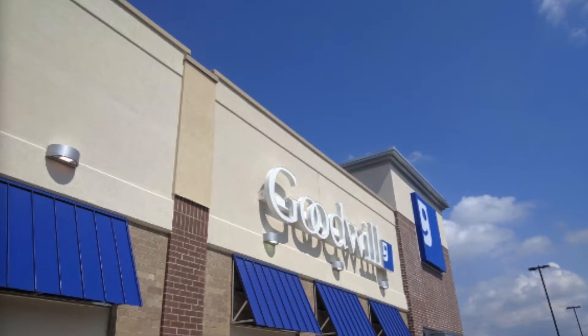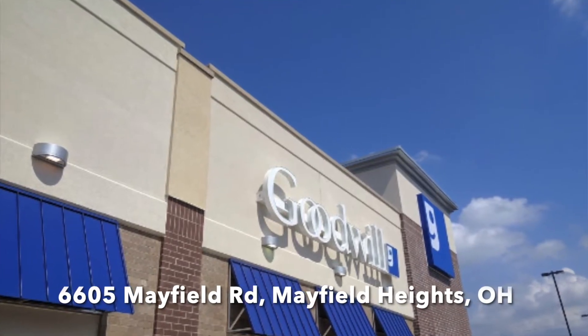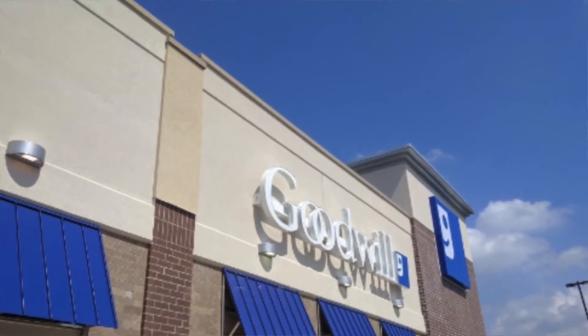Hey everyone, it's Amy from Yo So Boho. Welcome back to my channel and another Thursday night thrifting adventure. Tonight we are thrifting at what is quickly becoming my favorite Goodwill, the Goodwill in Mayfield Heights, Ohio. If you've been watching me lately within the last couple of months, you know that this is a place I now stop on a regular, regardless of how tired I am.